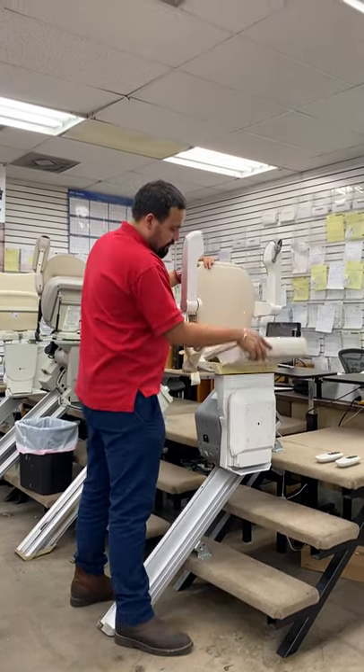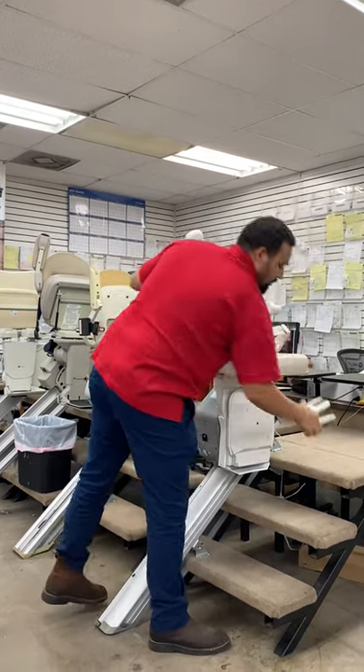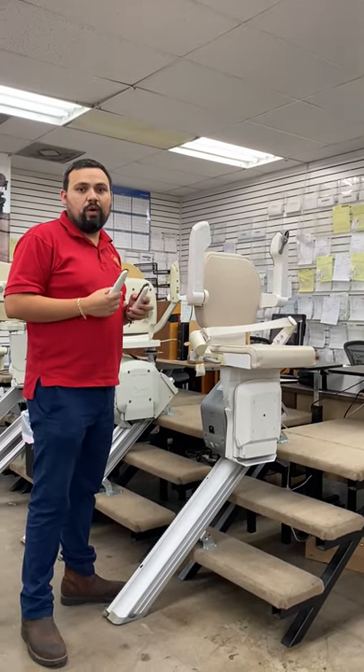It comes with a seat belt. And it comes with two wireless call-end controls — one for the top, one for the bottom — so you can call it up and down wirelessly.